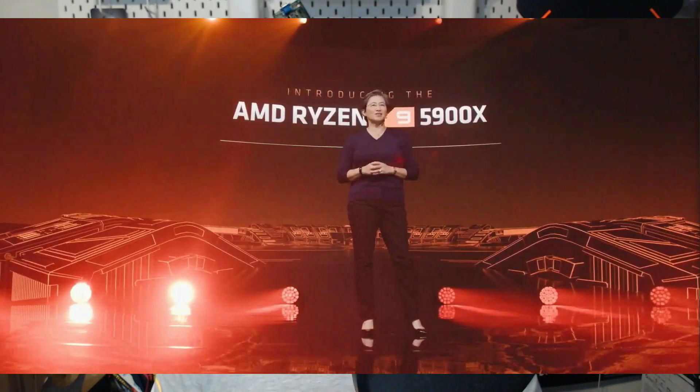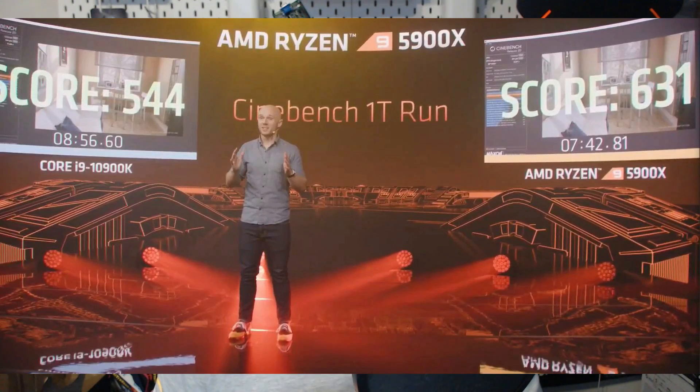The second processor in the stack is the Ryzen 9 5900X. This is a 12-core, 24-thread part, with a 3.7GHz base and a 4.8GHz turbo. This also has 64MB of L3 cache, 105W TDP, same as the other Ryzen 9. MSRP is $549, which is another $50 less.